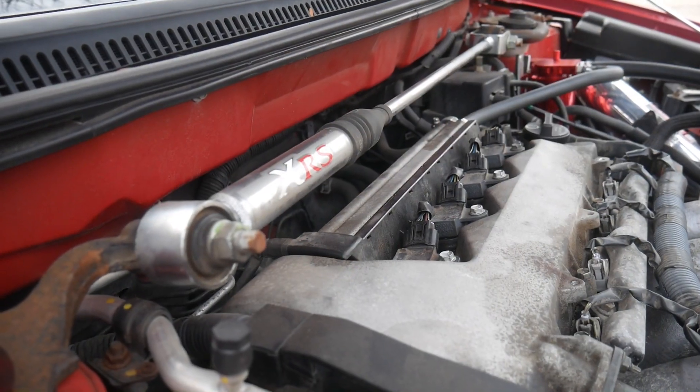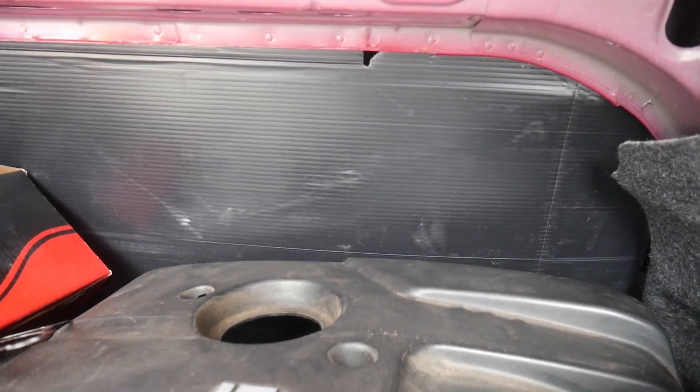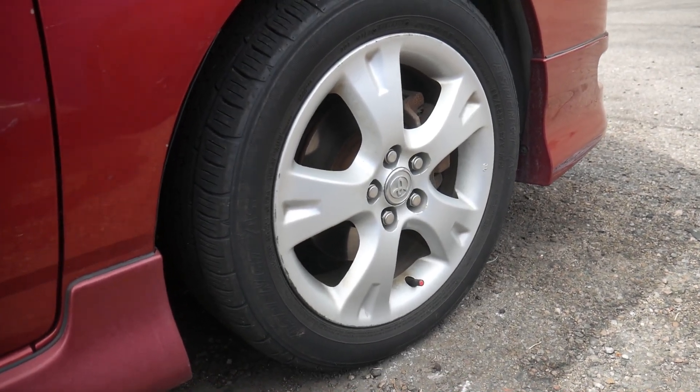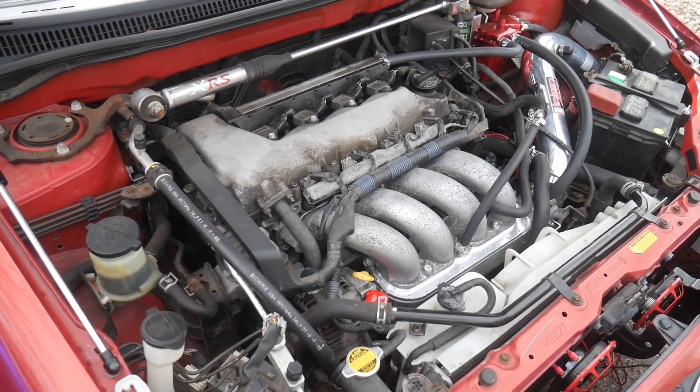What separates the Corolla XRS from the rest of the trims is mainly the front strut bar, the rear Yamaha cross brace hidden behind the plastic wall in the trunk, four-wheel disc brakes as opposed to two discs in the front and two drums in the back, 16-inch wheels, a six-speed manual transmission, and the 2ZZ GE engine. There's some other small things as well, such as a 150-mile-an-hour speedometer, it's half an inch lower, and it's got some silver interior trim pieces.